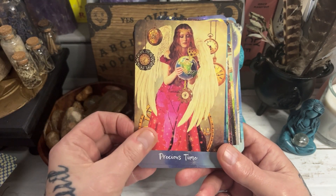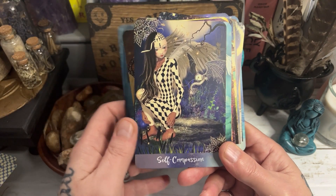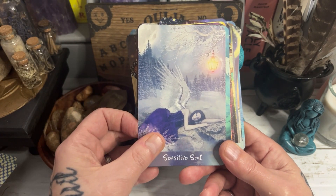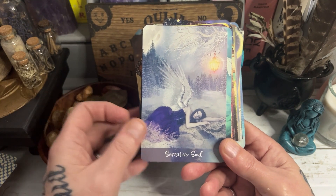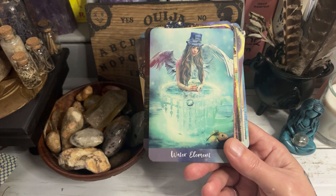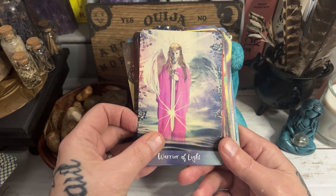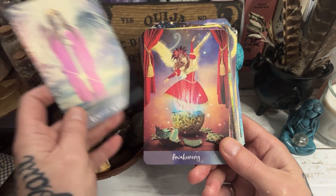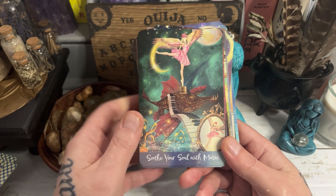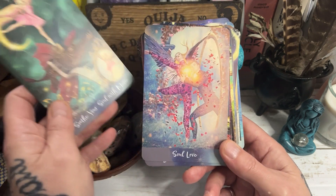And we've got Precious Time as well. Resilience. Self-Compassion. Sensitive Soul — I love that kind of wintery scene. And then we've got Water Element. So we've got the four elements included in this deck, Fire and Water included. Warrior of Light — it's lovely to see that instead of Light Worker on a card. Awakening. Soothe Your Soul with Music — that's lovely, because as we know music can have a profound effect on our mood. Soul Love.